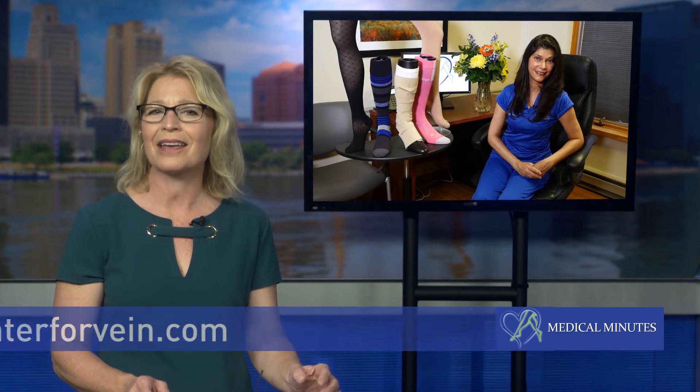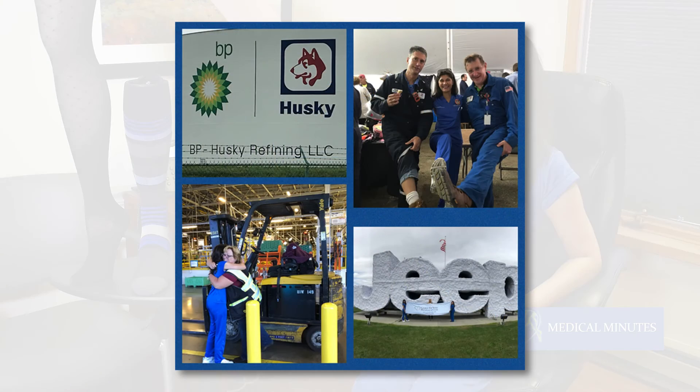Do you recommend compression stockings only for your patients with vein disease? I recommend them for anybody who's in a job where they're standing or sitting for long periods of time, to prevent swelling as they age.